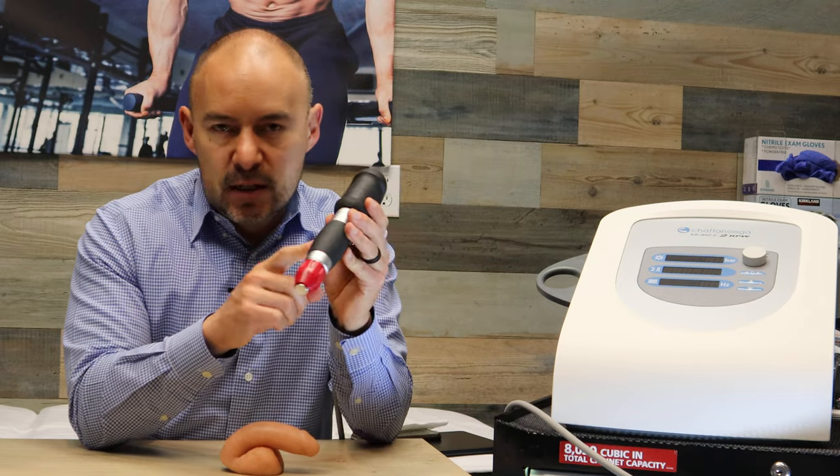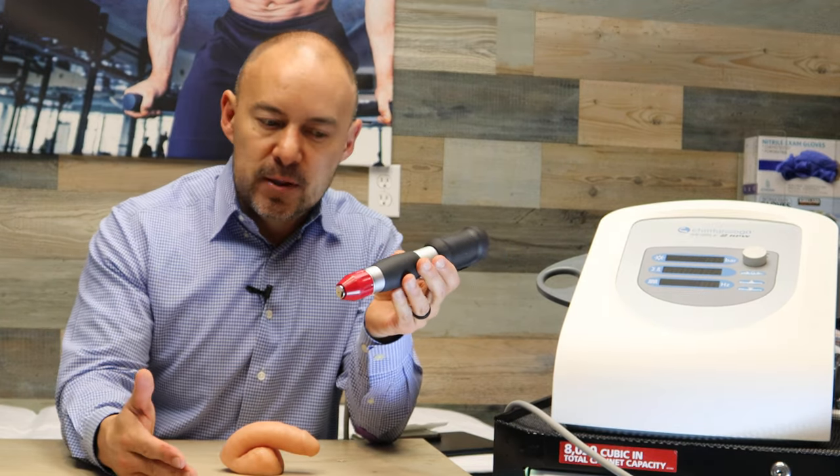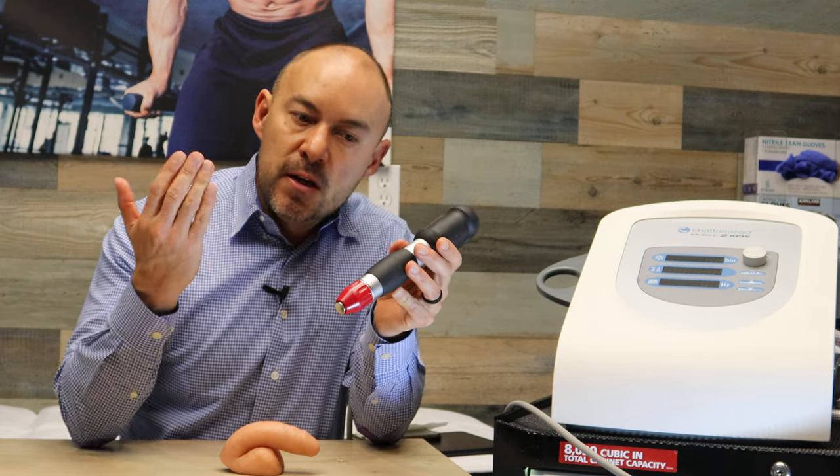Whenever we're treating guys for erectile dysfunction, we're going to do multiple treatments — anywhere from 6, 12, to 14 treatments. The more treatments we do, the better.